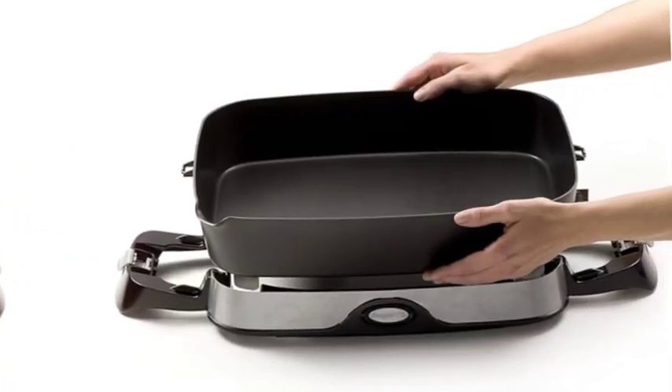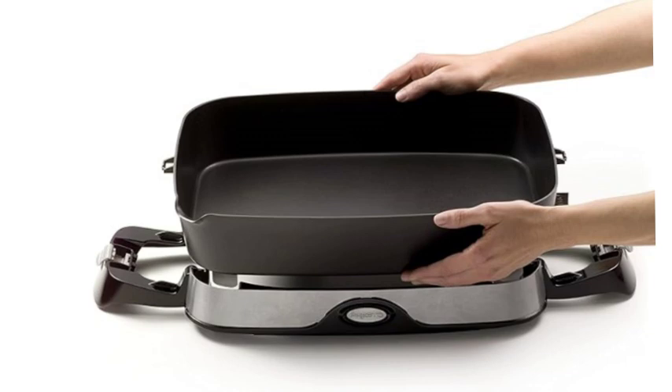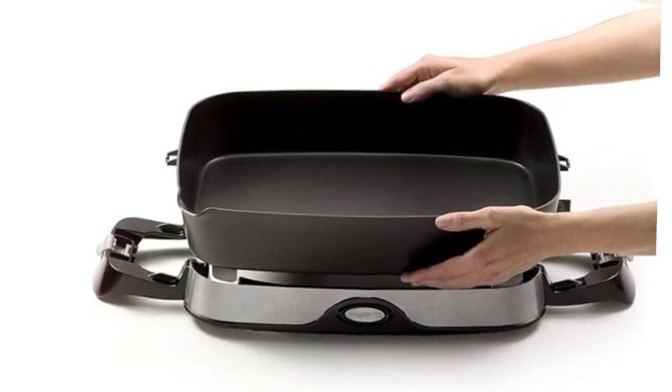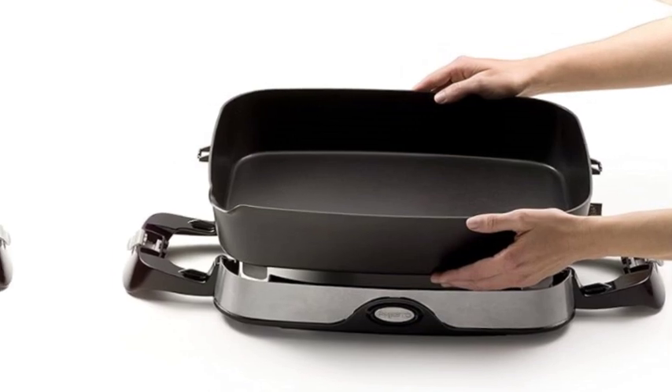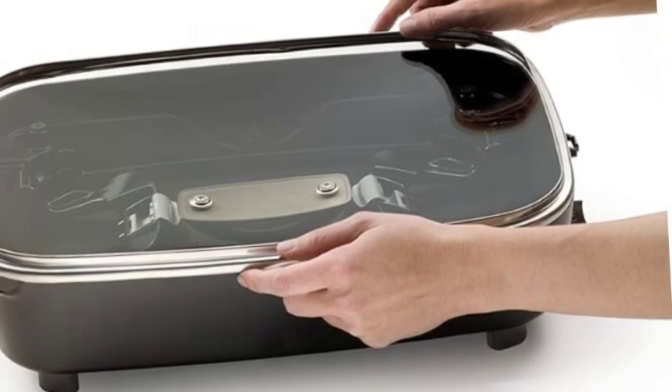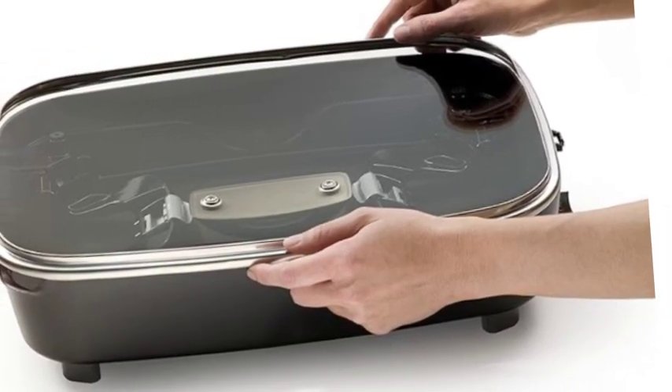With handles folded in, the base and handles store in the skillet for compact storage. Dimensions: 19.81 x 12.25 x 8.06; pan dimensions: 15.75 x 11.87 x 2.87 approximately. Tempered glass cover and stay-cool handles allow the skillet to double as a buffet server.